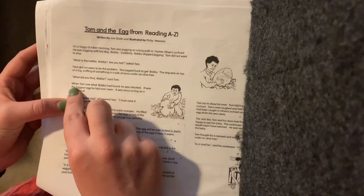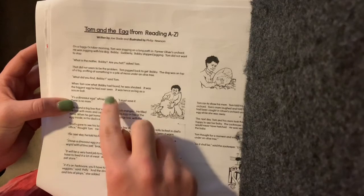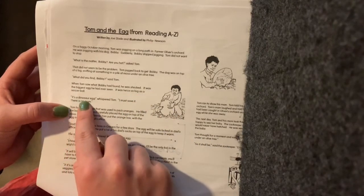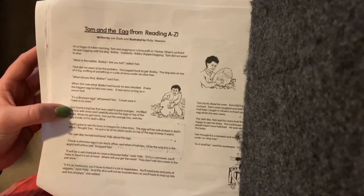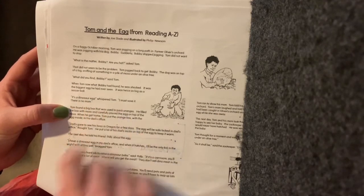The dog was on top of a log, sniffing at something in a pile of moss under an olive tree. "What did you find, Bobby?" said Tom. When Tom saw what Bobby had found, he was shocked. It was the biggest egg he had ever seen — it was twice as big as a soccer ball. "It's a dinosaur egg," whispered Tom.